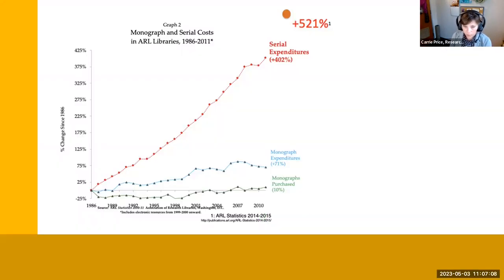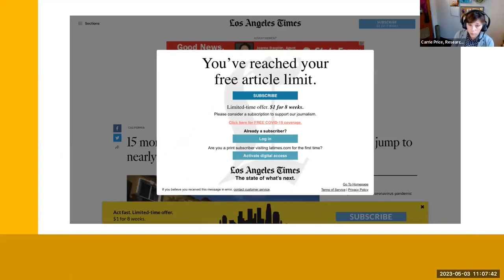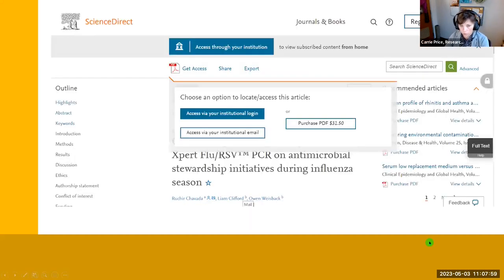Library budgets for monographs and books have stayed flat or mildly increased over the years, but serials and journals have grown astronomically — by 521% since 1986. So libraries are paying a lot for subscriptions to these journals. Since you're an affiliate of Towson, you should never have to pay for a PDF, because if we don't have it in our collection, we can get it for you through interlibrary loan.